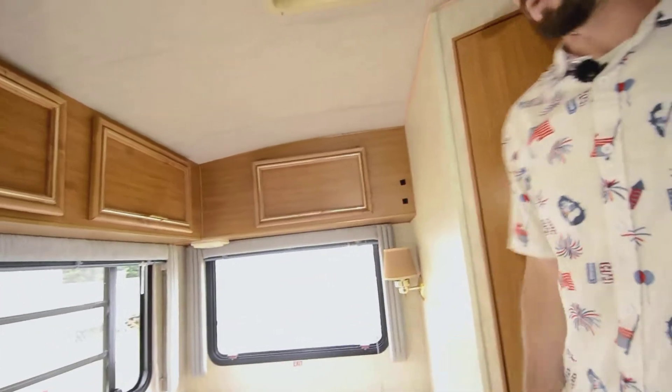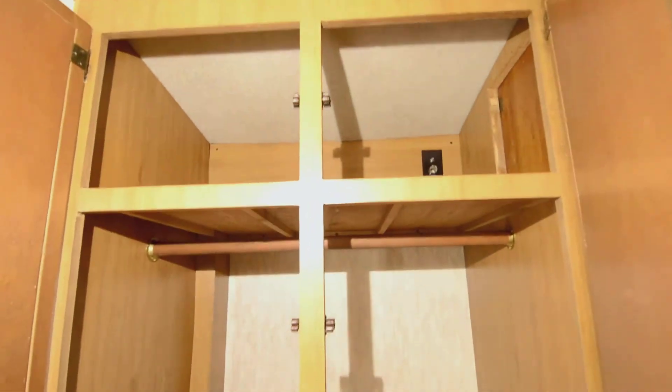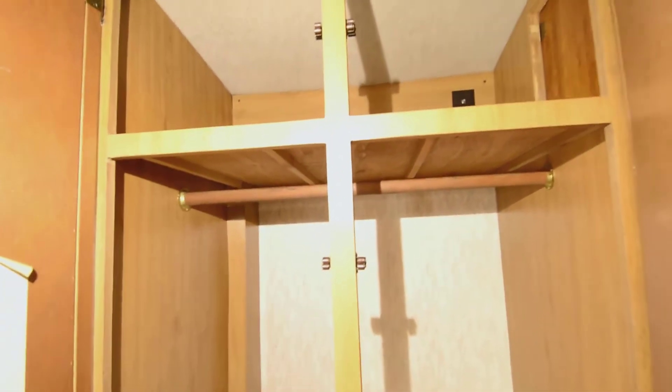More storage up top, and the last thing to show you is this closet. Good size closet — there are some outlets in there for your plugs. There's another cabinet door there on the right-hand side, and if you want to put a TV in there you have the space right there.